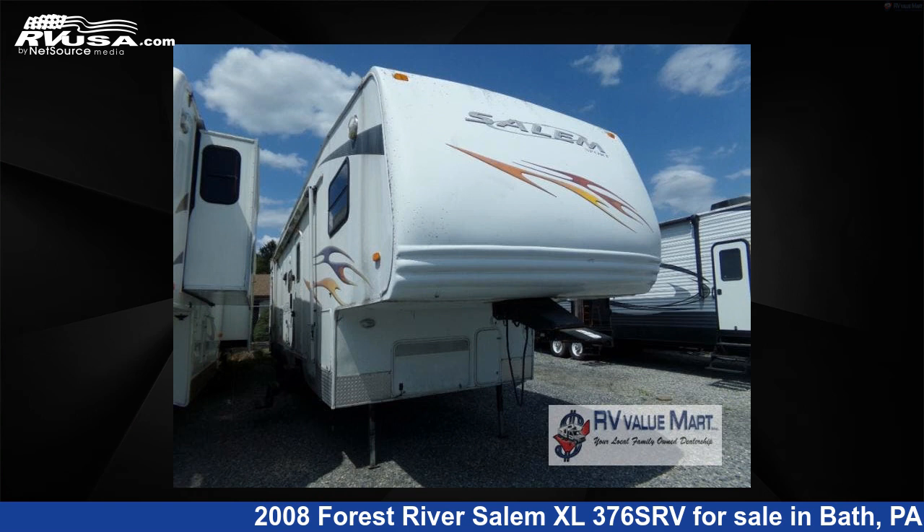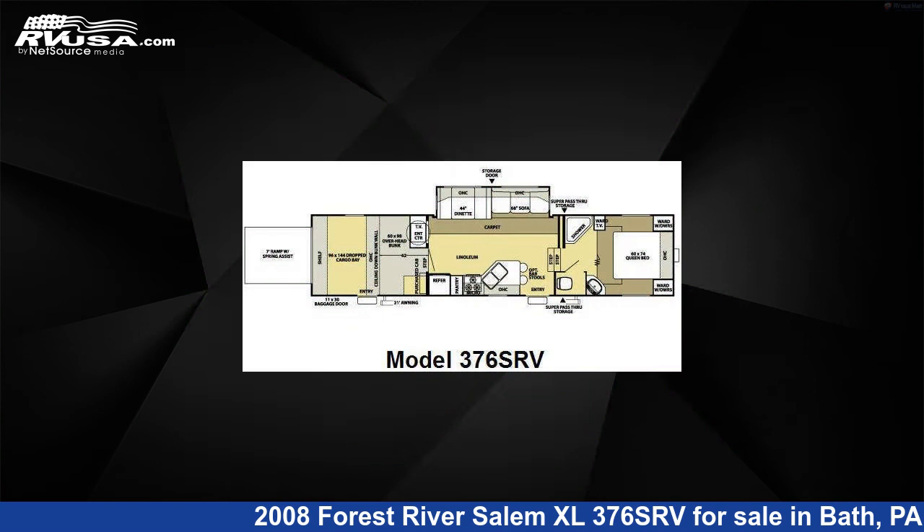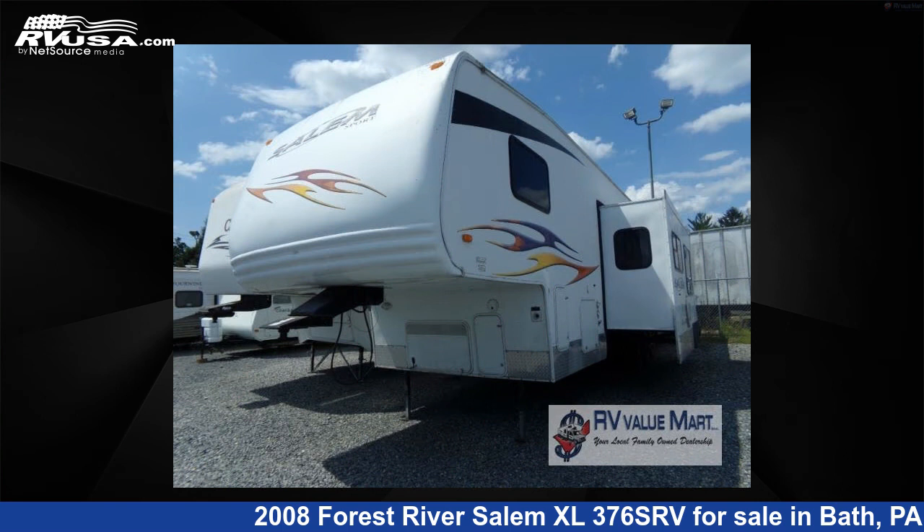This 2008 Forest River Salem XL376S RV is a toy hauler RV. It is located in Bath, PA 18014, and is offered for sale by RV Value Mart.